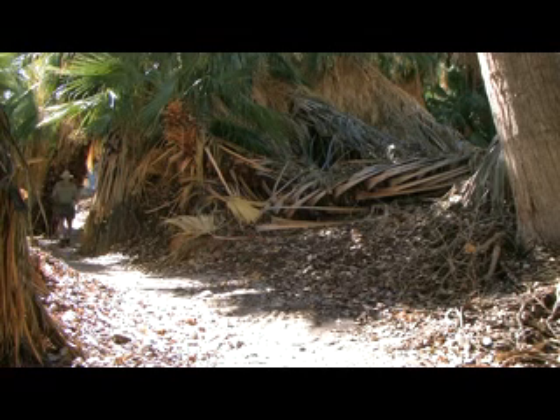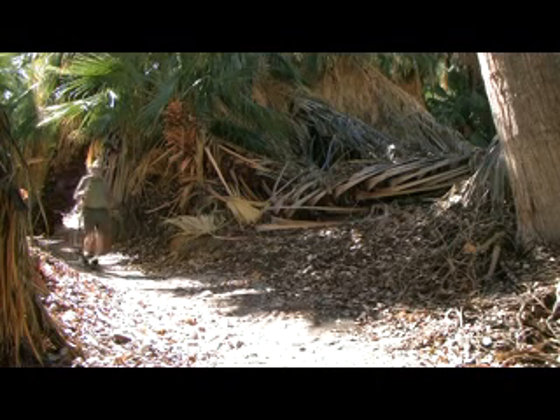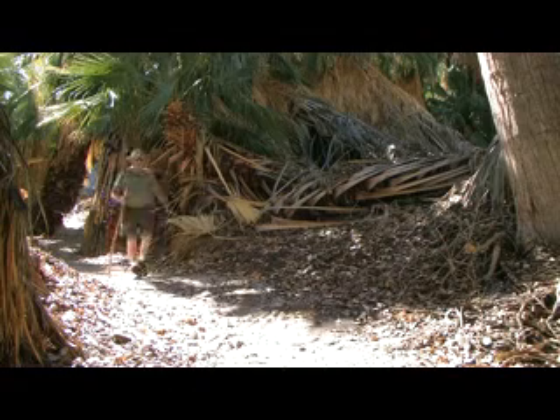Hiking here on the Dos Palmos trails — the trails are very well maintained. It's not something that a wheelchair can manage, though.